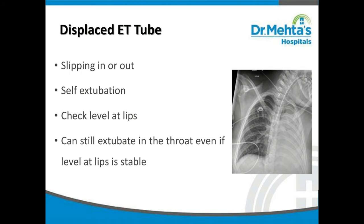In case of a displaced ET tube, look for slipping in or out of the ET tube. There could have been self-extubation. Check the ET tube level at the lips — a baby can still extubate in the throat even if the level at the lips is stable.